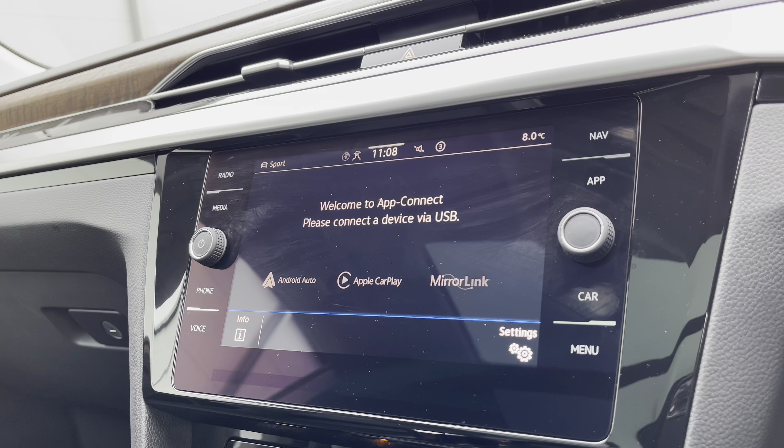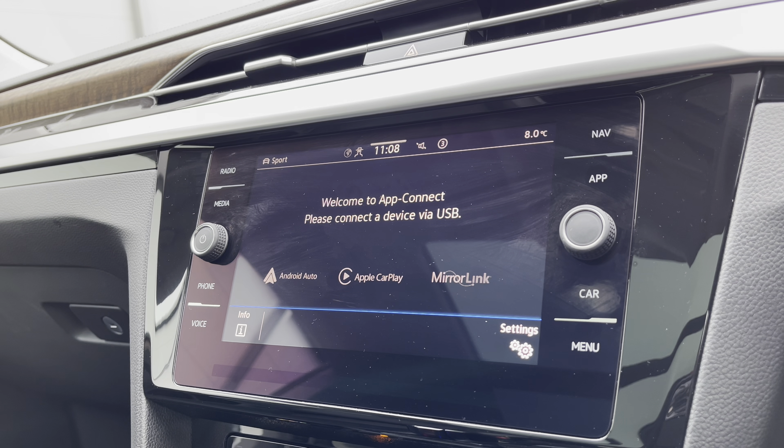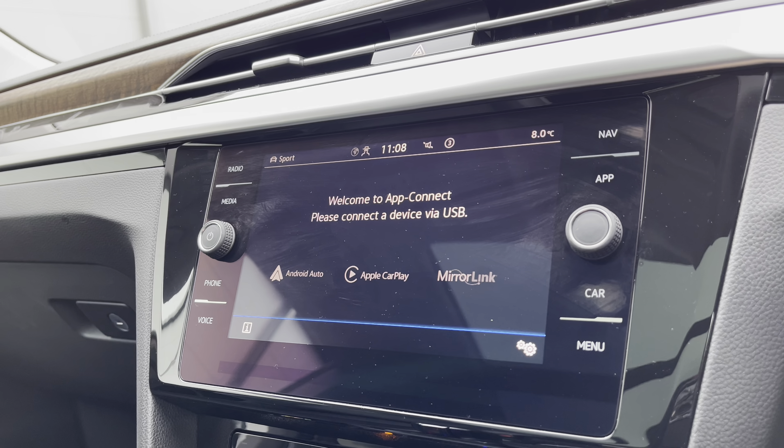In AppConnect, we gain access to Android Auto, Apple CarPlay, and Mirror Link, allowing you to safely display your phone directly through the car to access driver-safe applications including Spotify, Apple Music, and even Google Maps navigation if you prefer.